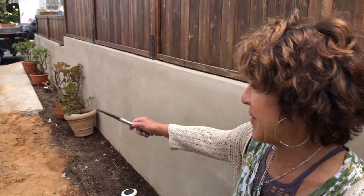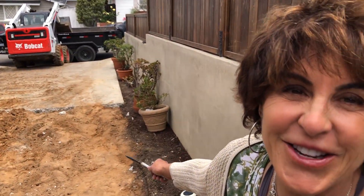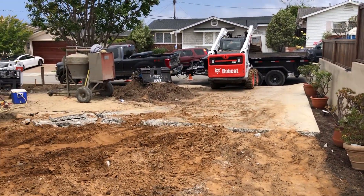You guys have seen pictures of what's happening in the back. This is what's going to be the entrance, so stay tuned for more videos. Marie Hoffman, Hoffman Review Real Estate, Enviroscape.